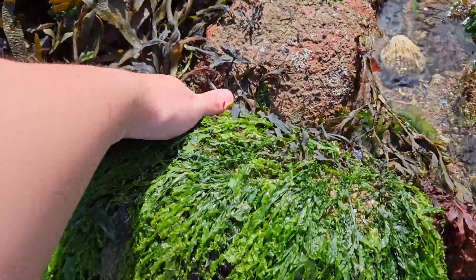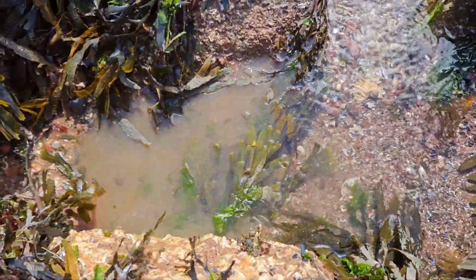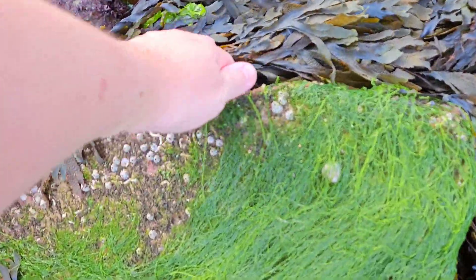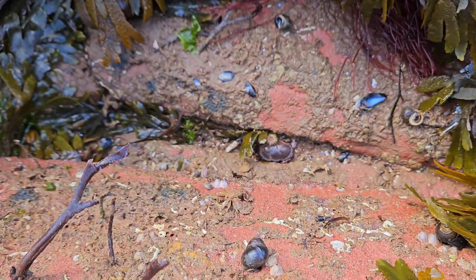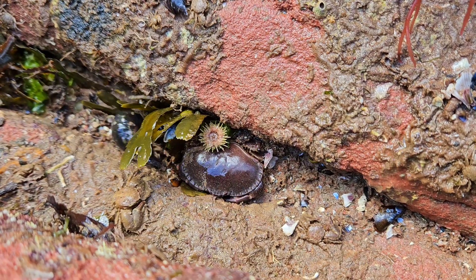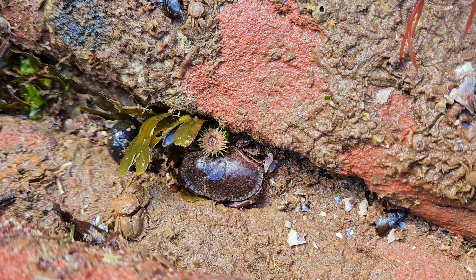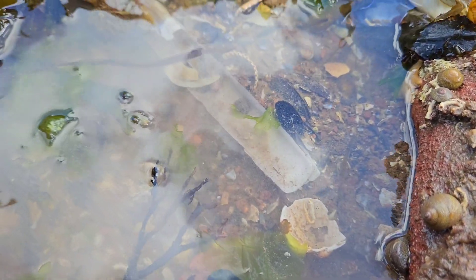At this point in the rock pooling trip, I decided to flip over a few more rocks to see what I could find. I ended up finding a wide variety of species under these rocks, including edible crabs, green sea urchins, worm pipefish, and much more.